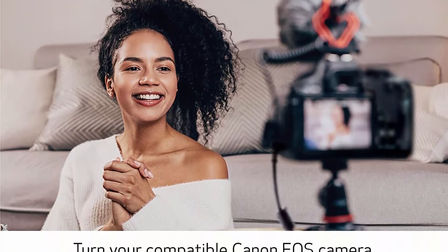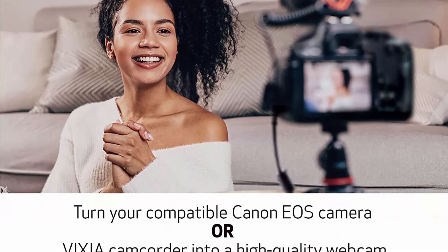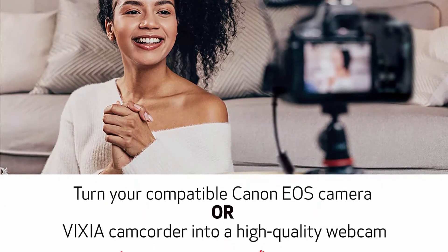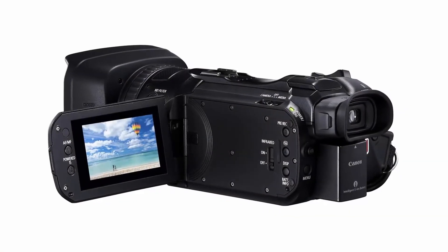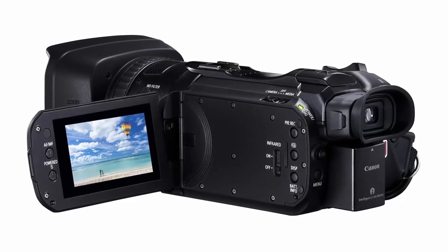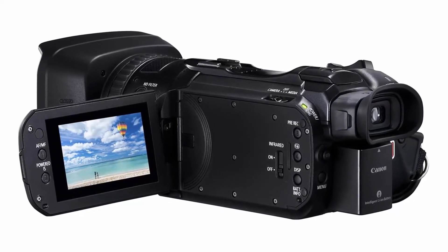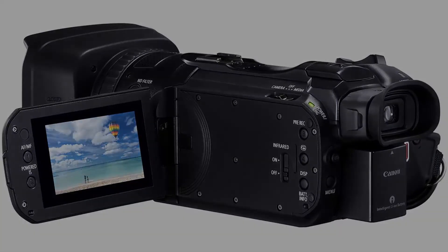1.0-inch 4K UHD CMOS image sensor, 15x optical 4K UHD zoom lens with 5-axis optical image stabilization, DIGIC DV 6 image processor, dual pixel CMOS AF. Max focal length: 382.5.